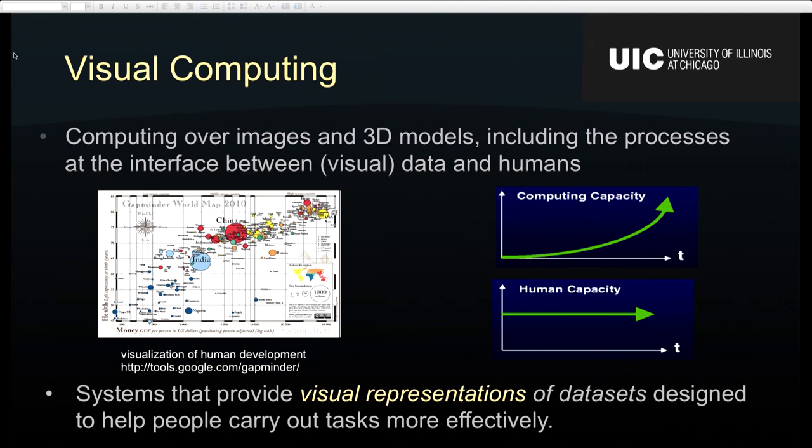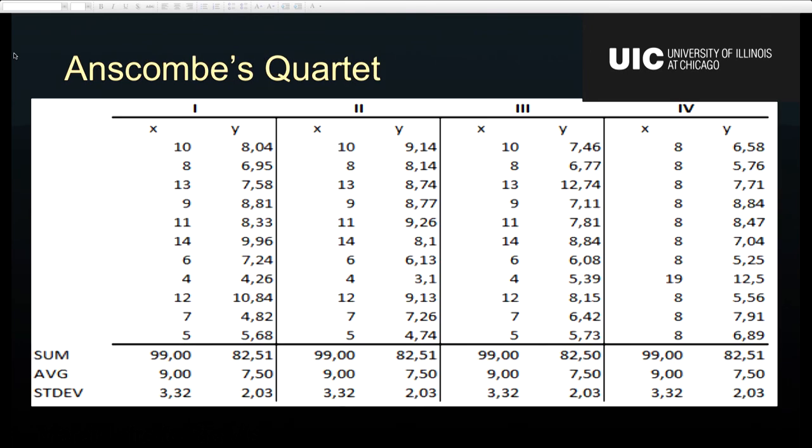So why the visual system? I want to show you an example. Anybody familiar with Anscombe's Quartet? It's probably a famous data set — actually a collection of four data sets. It's two-dimensional: you have X and Y variables across the four data sets. On the bottom, you see a summarization in terms of sum, mean, and standard deviation. If you look carefully, you'll notice that those numbers are identical for all four data sets.